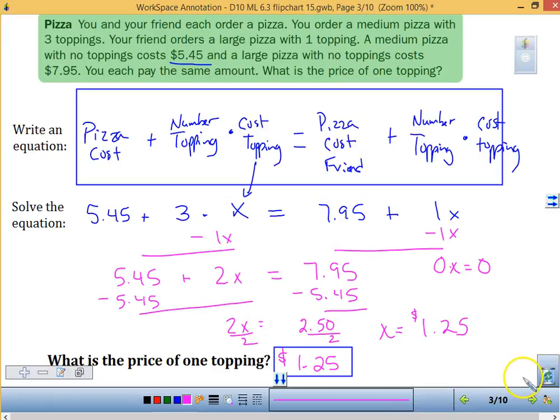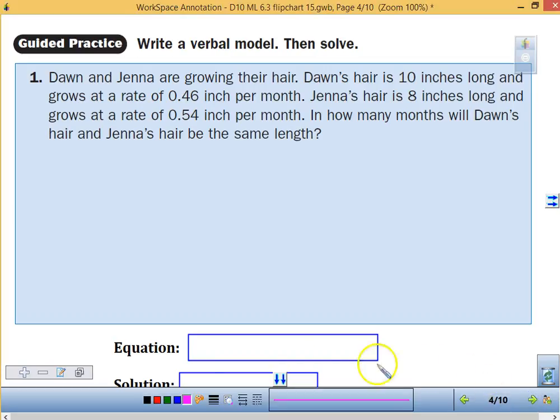Make sure you have everything written down. If you need to pause the video, please do so before you go on to the next section. You are always going to be asked to write a verbal model. Don and Jenna are growing their hair. Don's hair is 10 inches long and grows at 0.46 inches per month. Jenna's is 18 inches and grows at 0.54 inches per month. In how many months will their hair be the same length?